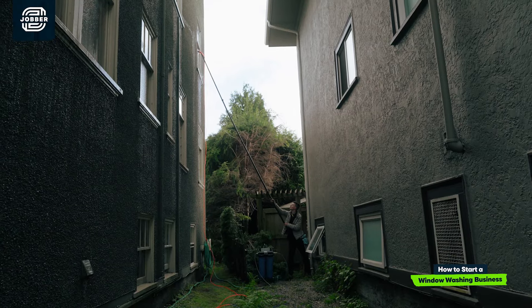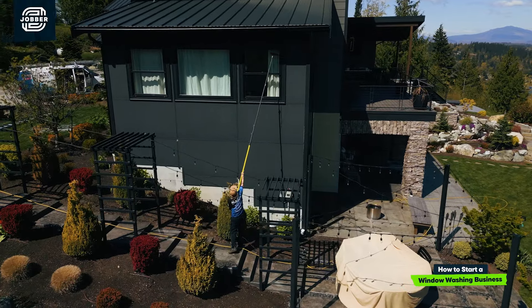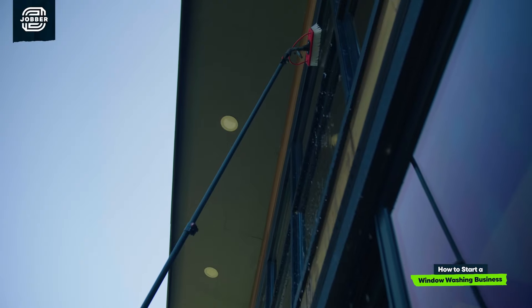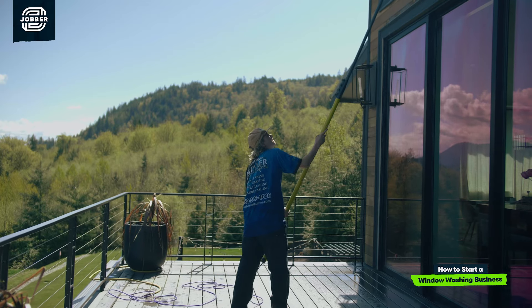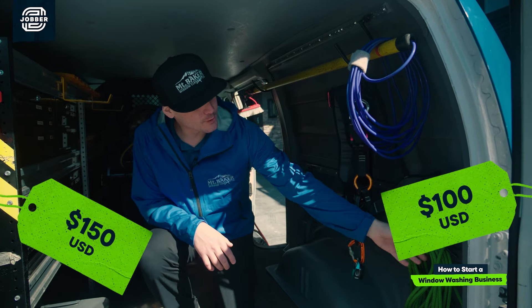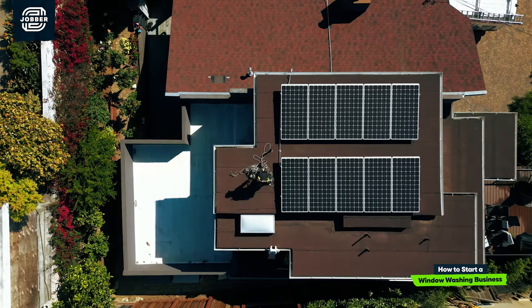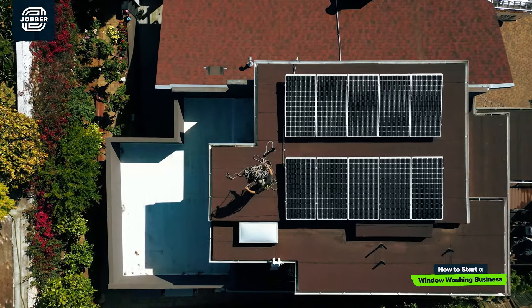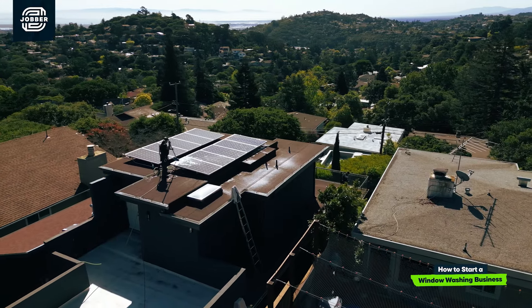These poles are amazing for reaching hard-to-get-to windows. If there's difficult access or it might be a safety concern to use a ladder, that's when this water-fed pole comes into play to keep our technicians cleaning windows safely from the ground. We also have a harness and a rope in here in case we have any solar panels or tricky skylights to get to. It's really nice to be able to tie off to that roof and make sure that our technicians are going to be safe up on a client's roof.